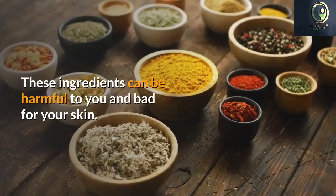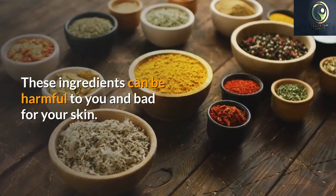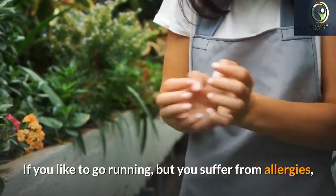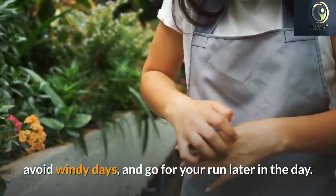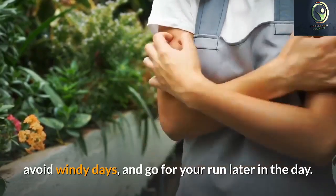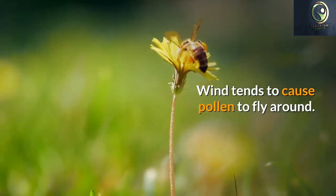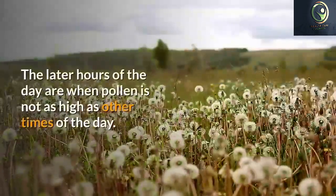Outdoor allergies can make it difficult to enjoy the warm weather in spring. Everything is pollinating, making it impossible to avoid breathing pollen-laden air, so your best defense is probably medication. Several good over-the-counter medications are very effective. A few of them even last 24 hours so you can live a nearly normal life.